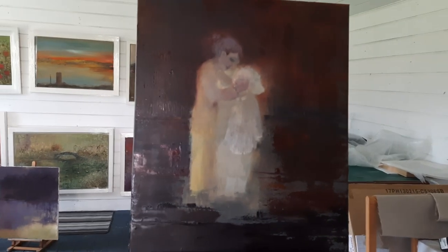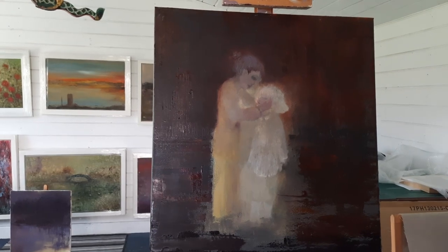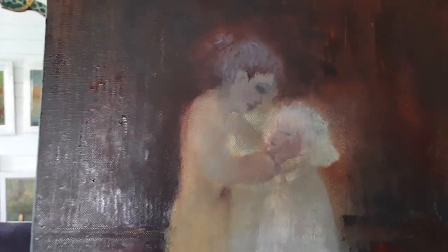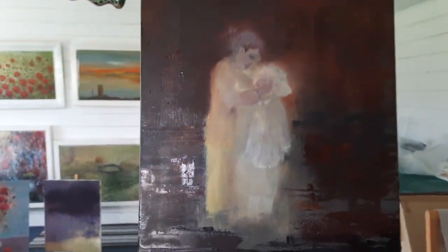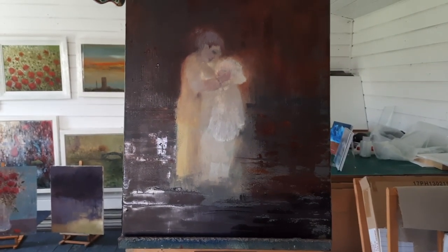On the easel I am currently working on an oil painting, a figurative one called Alma Jamila, which means 'soul twins'. Now this is still at the very early stages, so lots of work to be done on that yet.